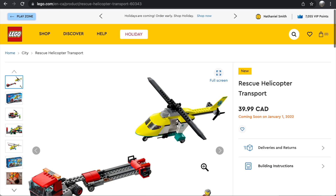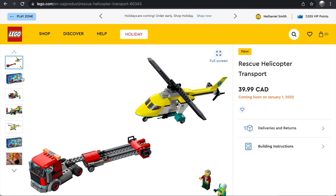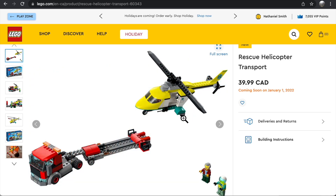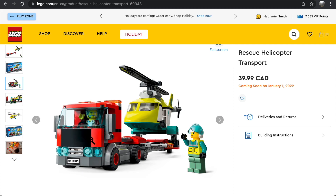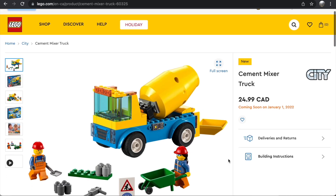The Rescue Helicopter Transport is okay value, though it's still hovering around 20 cents a piece. We get an ambulance helicopter in this set, which is nice, but it's a concept that feels used to death — the helicopter transport appears every couple of years. I like the red and black cab, but I already got the Stunt Show Transporter set last year, so I don't need another transport truck and helicopter. It's a pass for me.